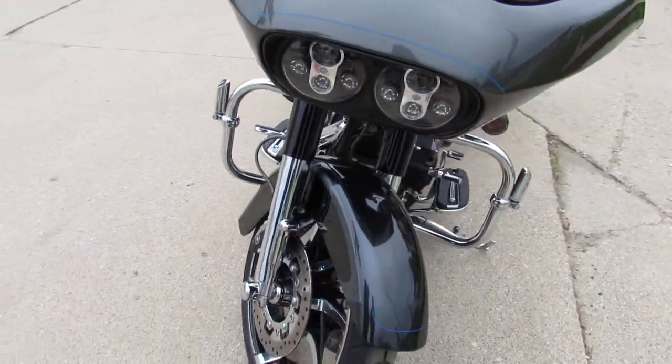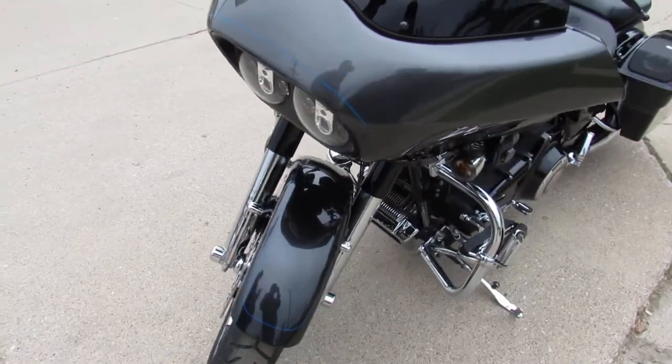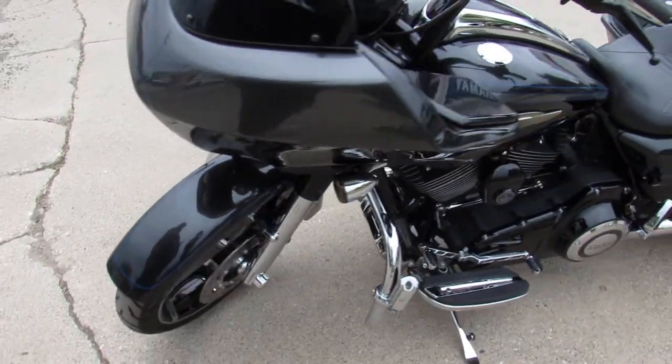Extended saddlebags with speakers in the bag, chrome forks, Screamin' Eagle intake, dual advanced Heinz exhaust.